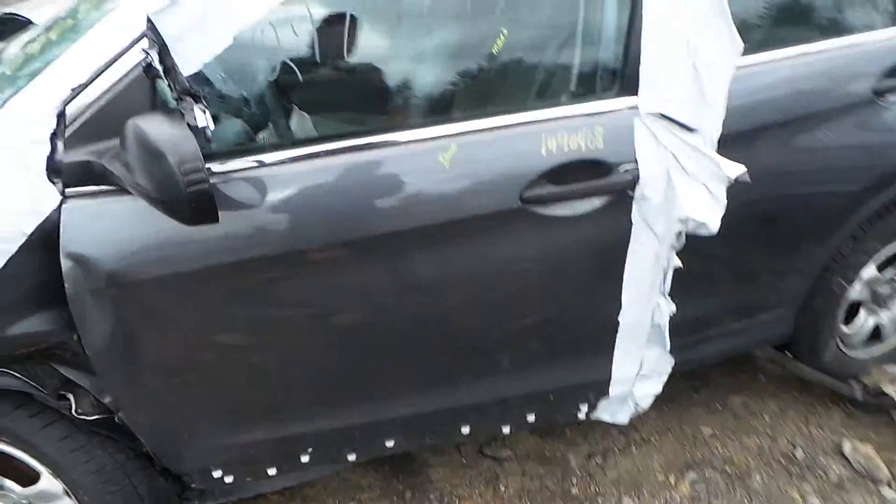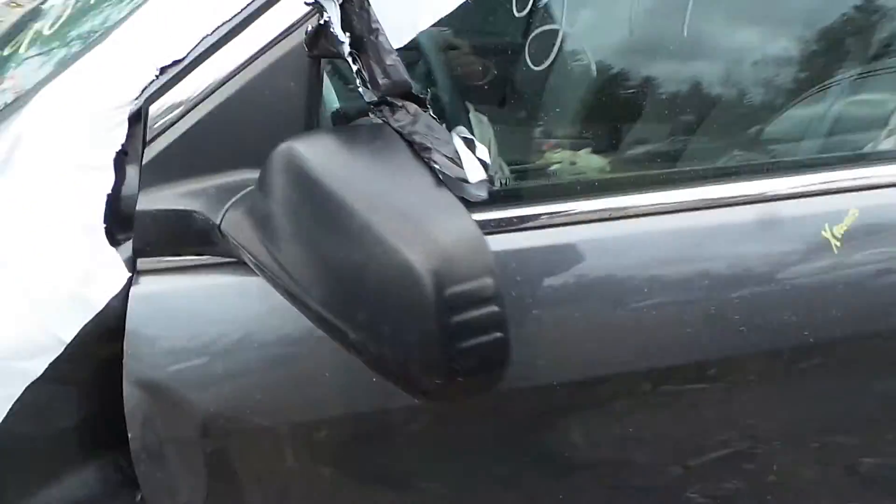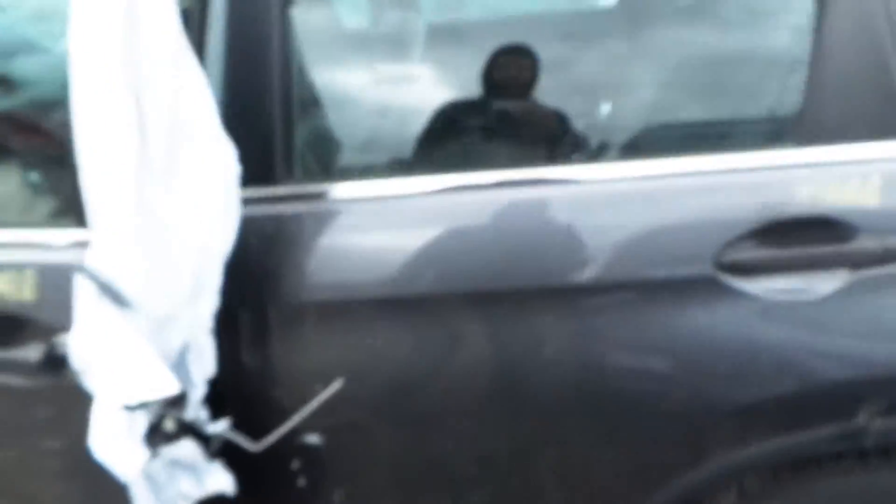On the left side of the vehicle we've got a good left front door for parts. We've got good window glass and regulator. We also have a good black molded mirror on the left hand side. The left rear door is insurance quality showing no damage.